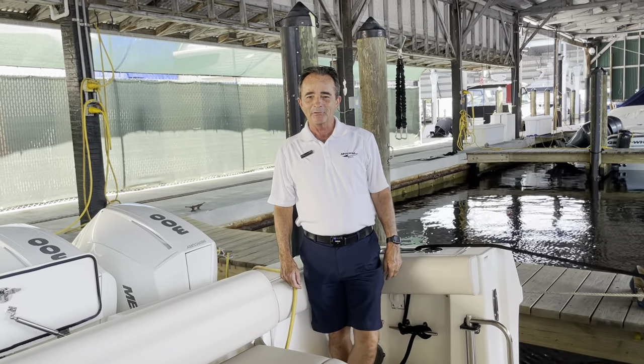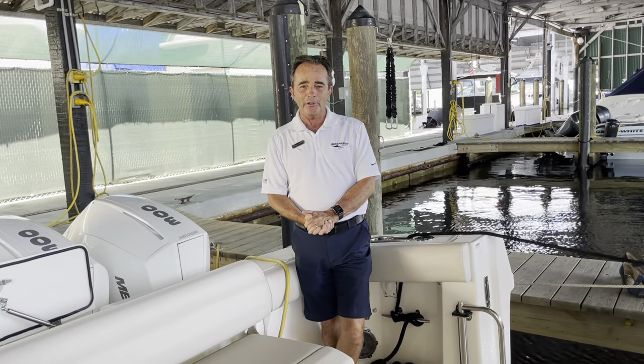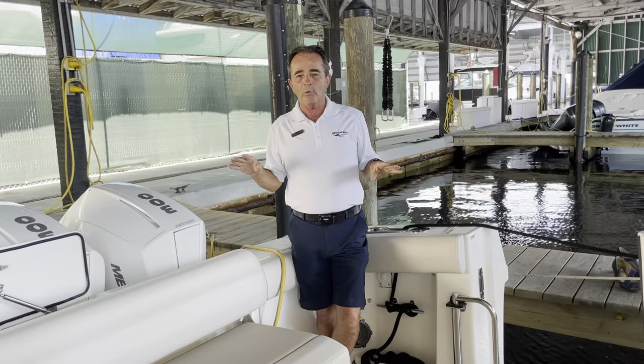Hi, Bob Freeman here with MarineMax in Naples, Florida. I'm here today to talk to you folks about the Boston Whaler 2021 38 Outrage. What an incredible boat this is — it does everything very, very well.